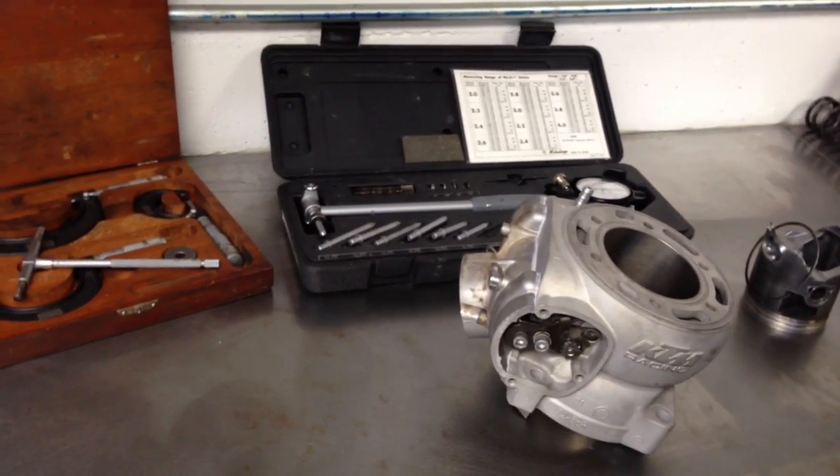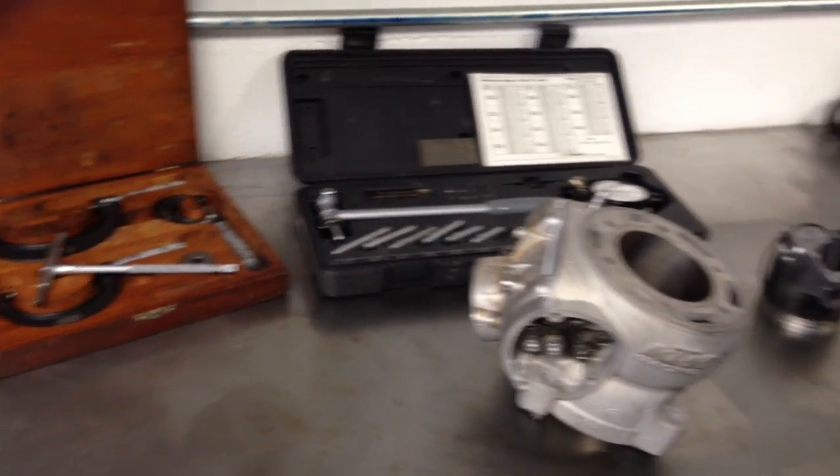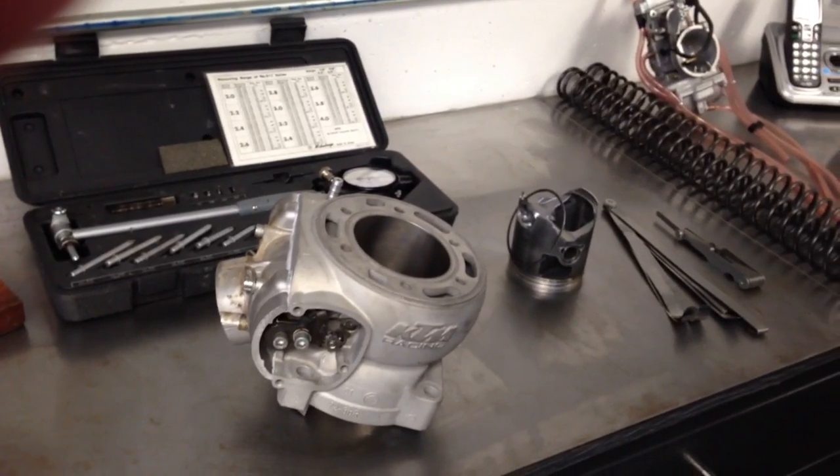Hi, this is Jeff from Slavin's Racing. This video is about piston to cylinder clearance, how to measure it, and about ring end gap.